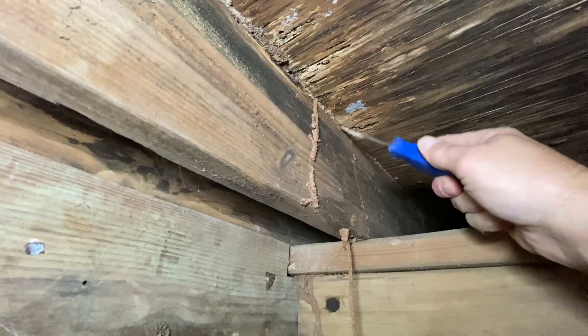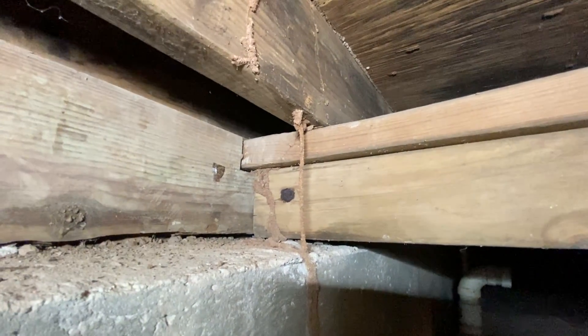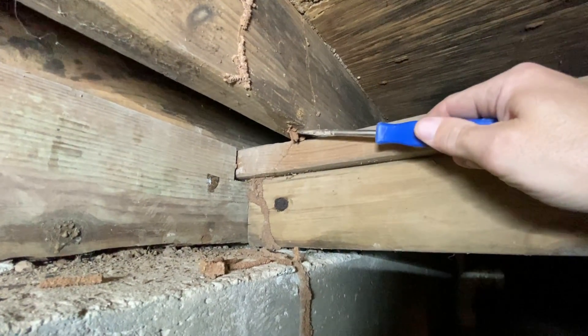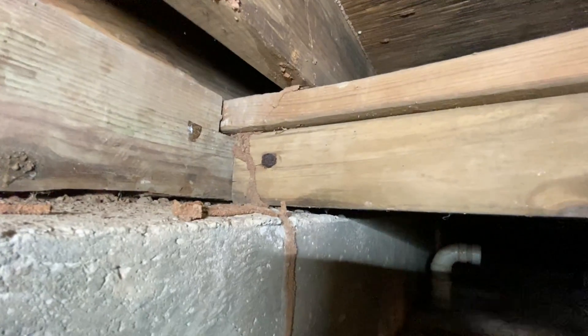They've started to destroy and ruin the subfloor right through here. So that's what untreated and undetected termite damage can do. I'm going to knock this tunnel down so we don't have any more issues and damage right there, and we're going to keep looking for areas where we can help this home out.